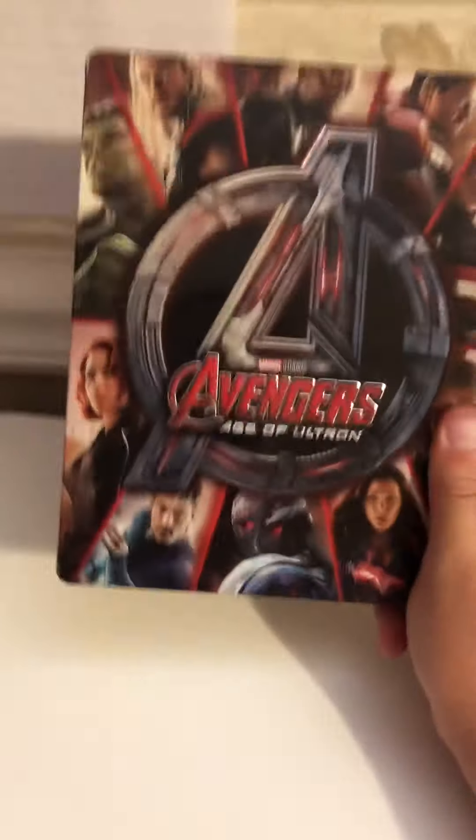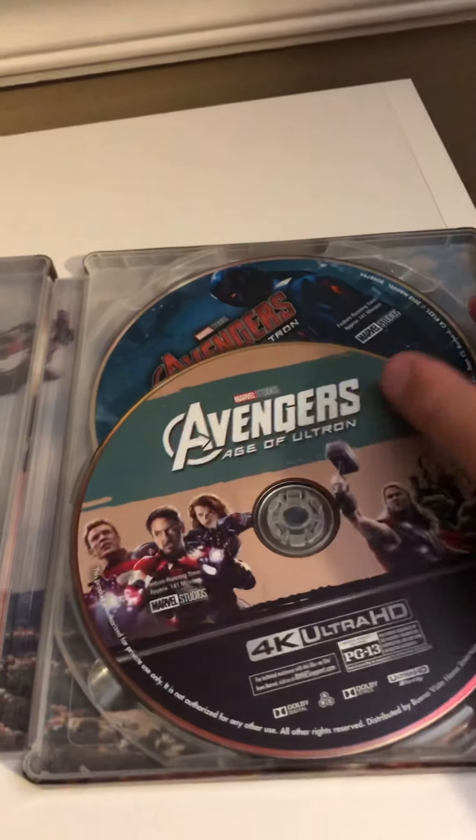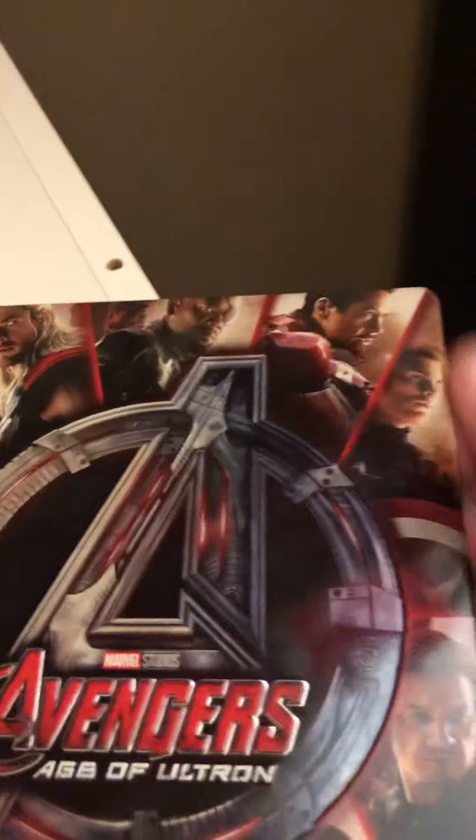Next up we got Avengers: Age of Ultron. This one's also pretty cool — all these steelbooks are cool, but Endgame is my favorite. Here is the 4K disc, and then there is the Blu-ray. This movie came out in 2015.